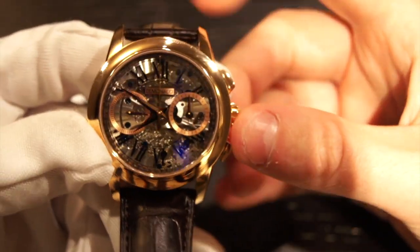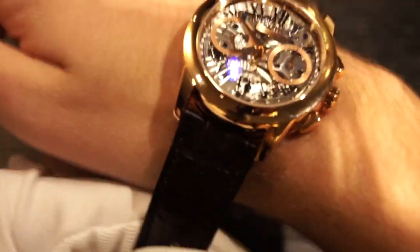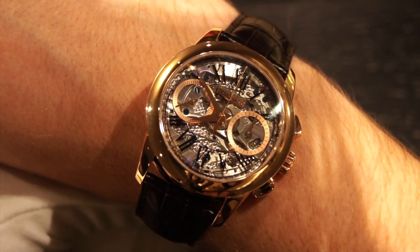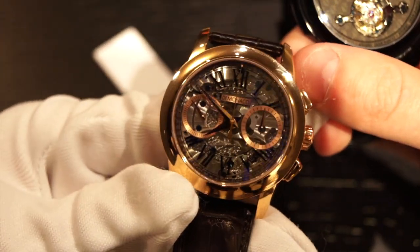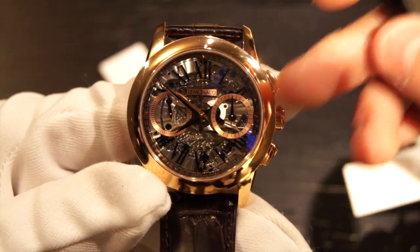Now let's move on to a wrist shot. It's a 42 millimeter watch, which makes it rather comfortable and it looks good on pretty much anyone's wrist. The price is about $25,000, and for the level of finishing you're getting with this piece, that is completely justified. It looks great and it is solid rose gold, which looks fantastic and feels very high quality. I'd say this is actually much more reasonably priced than the tourbillon, which is $61,000 with a titanium case, whereas this has rose gold and a flyback chronograph. This actually presents better value for money, even at $25,000.